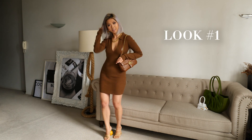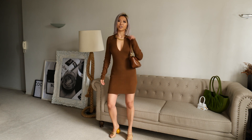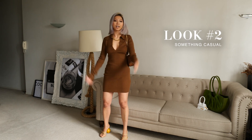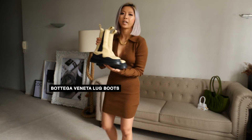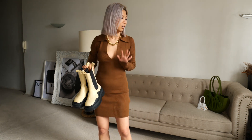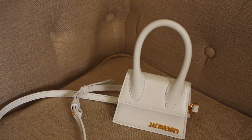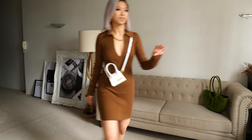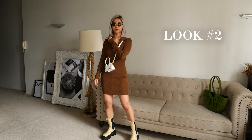So that's look number one — a more dressy, going out kind of look. Let's do a casual look. These shoes are from Aliasme, an Australian brand but inspired by the Bottega Veneta design. This makes every single outfit look super cool, so we need them. And we need a jacket. Let's try this. Sunnies. So this is a casual look from the same dress. What do you think?